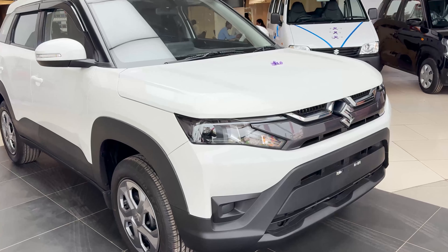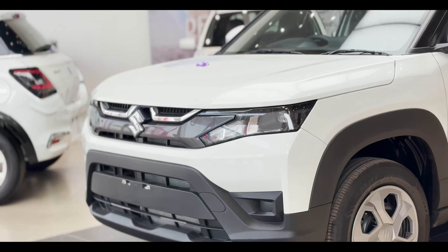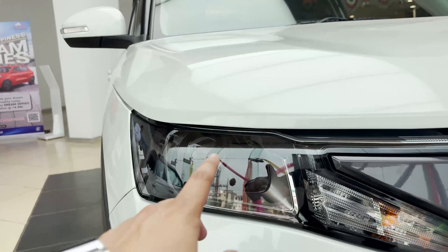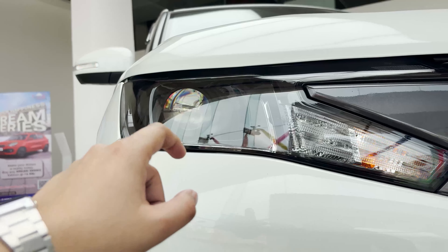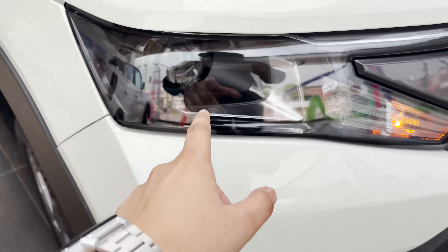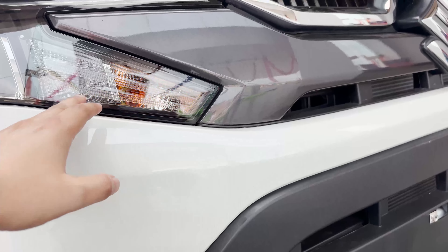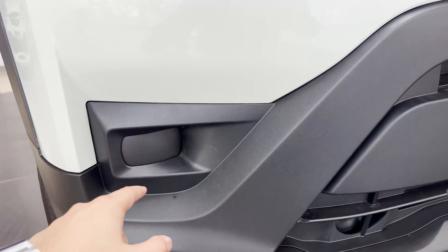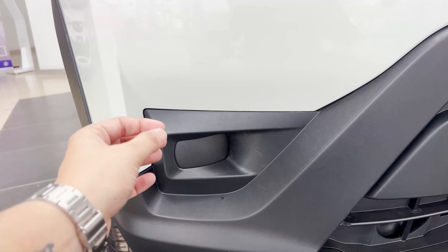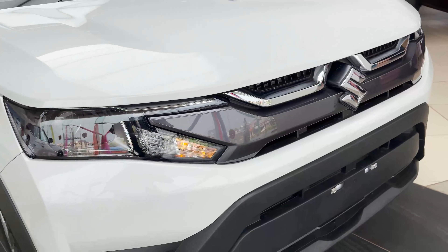Let's talk about the front of the unit. You can see the chrome elements in the grille area, which enhances the exterior look and completely amplifies the look of the car. Here you can see the projector headlamps with halogen setup and chrome elements, with smokey effects visible on the inside. You can also see the turning lights, parking lights, and fog lamp provision — you can install fog lamps here in the aftermarket or through the showroom. You can also see the Suzuki logo with a glossy grey finish.